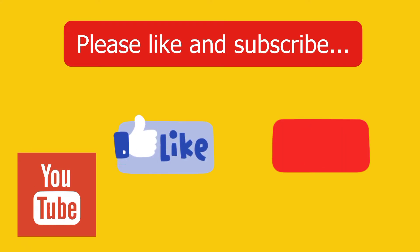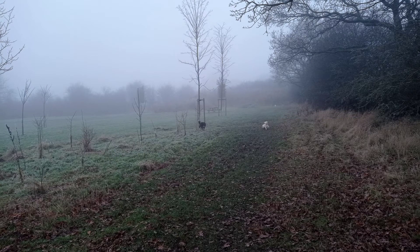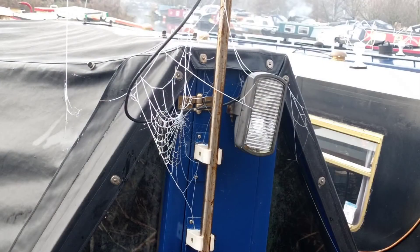Hope you've enjoyed this vlog - please like and subscribe. I'm going to leave you with some scenes around the marina from our weekend that's just gone. It's pretty cold so we spent most of the weekend either on the boat or out eating and drinking.